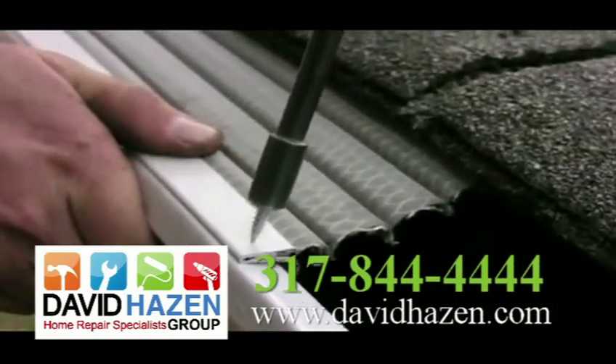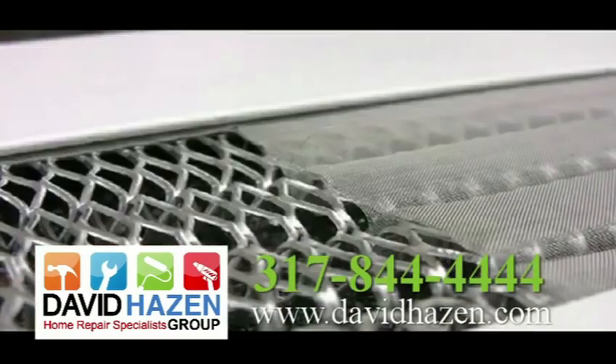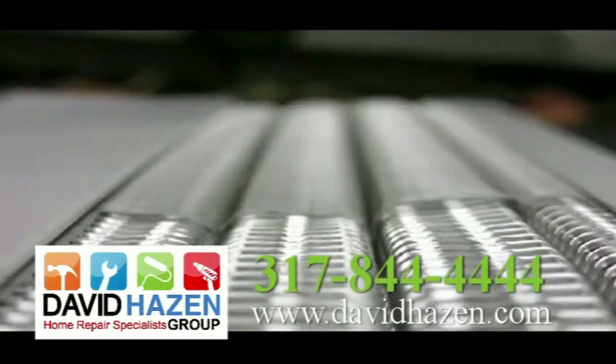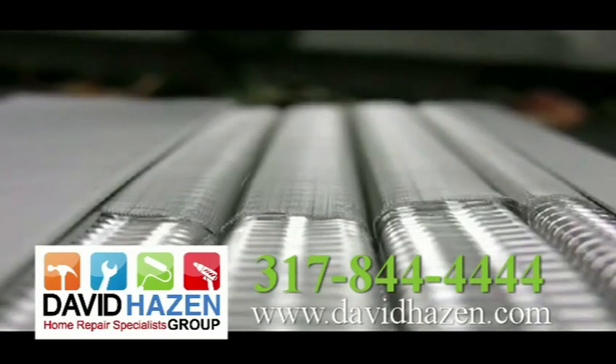Leaf Solution is simply the world's most effective gutter protection system. Made of aluminum and stainless steel micro mesh, the product will never rust, rot, or break down from UV rays.